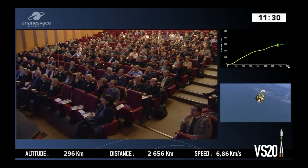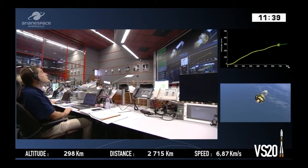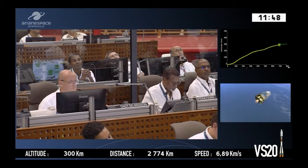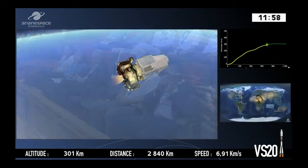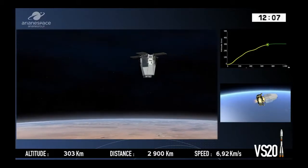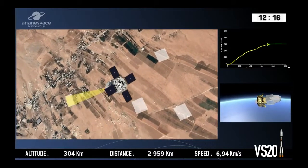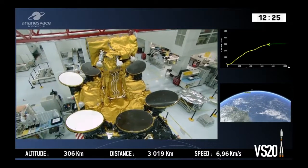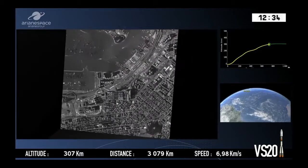The CSO satellites are the orbital space component of a program called MUSIS. The satellites will replace the French Armed Forces' Helios satellites. The CSO satellites are high-resolution reconnaissance satellites, which will give the military detailed images of what's happening on the ground. The CSO program is for the French Ministry of Defence's procurement agency, the DGA.